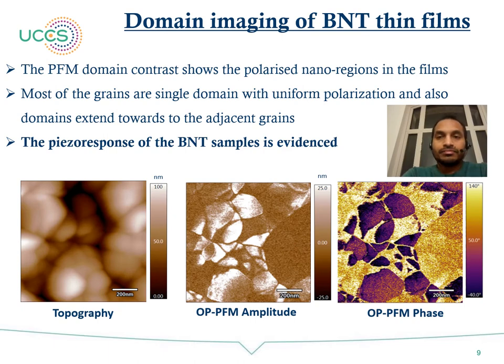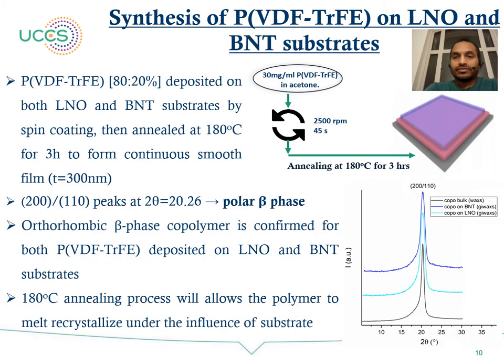PFM domain imaging of the BNT thin films. The images show the topography, out-of-plane amplitude, and out-of-plane phase of the PFM domain imaging on the BNT thin films. We can see that most of the grains are single domain with uniform polarization, and some domains exchange towards adjacent grains. After evidencing a significant PFM response on the BNT thin films, we proceed further for deposition of PVDF-TrFE on top of the LNO and BNT substrates.